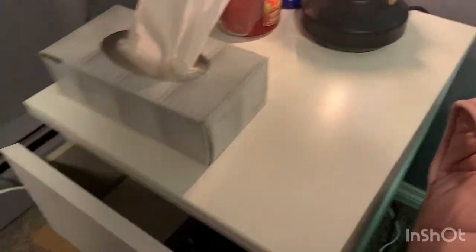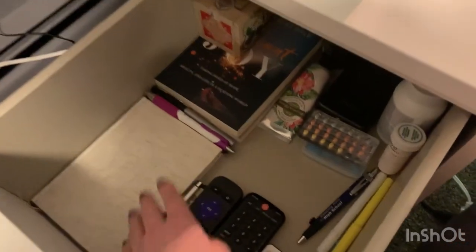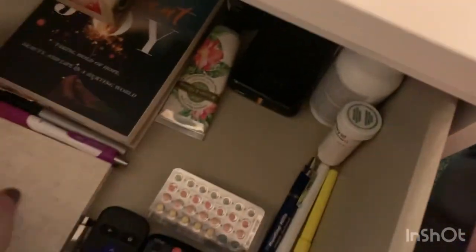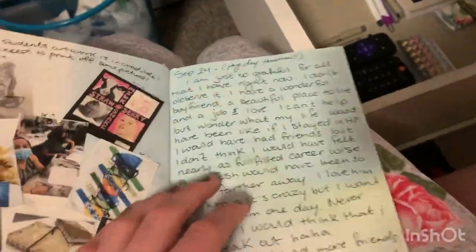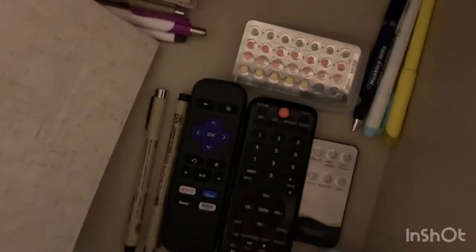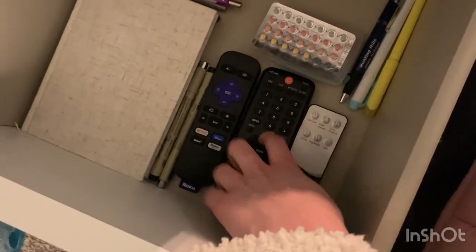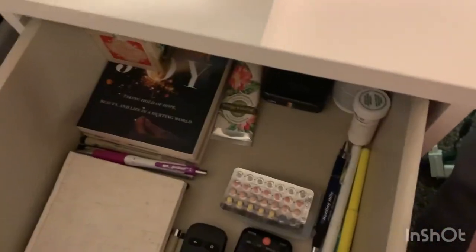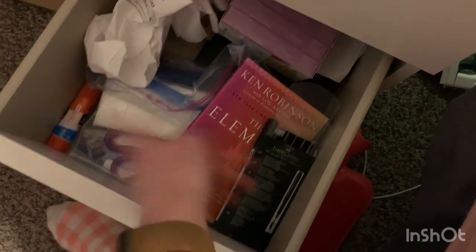I always get stuffy at night so I keep a Kleenex box there. In the drawer it's never this organized but I tidied it for you guys — some books I never read, a journal I need to write in more, and a photo printer I use for my journal. I have nice pens and the remotes for the TV. I have a Roku for this TV because it's cheap. The bottom drawer is a mess but has art supplies and another art book.